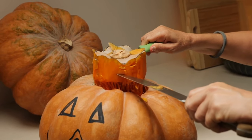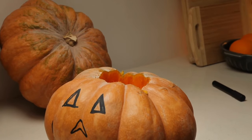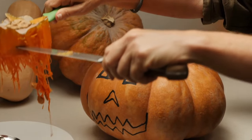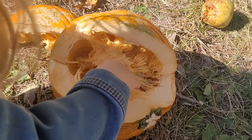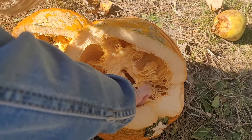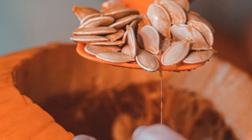Then you need to cut open the top of the pumpkin and scoop out the goo inside. There are lots of seeds inside a pumpkin — about 500 seeds! The seeds are held inside the pumpkin with thick, mushy goo. You can scoop all of it out with a big spoon.